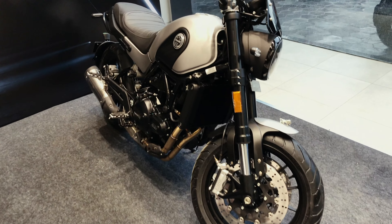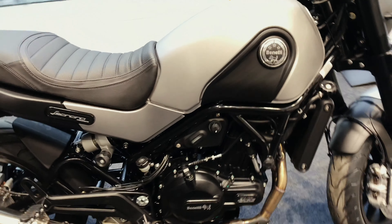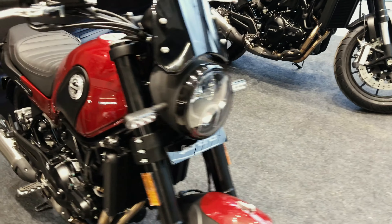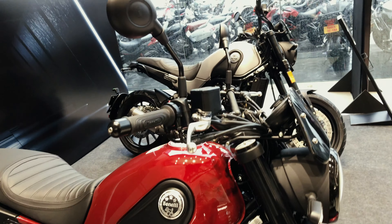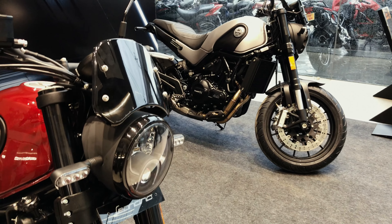Here it is guys! The Leoncino 500, finally hitting our Indian shores. This bike has a 500cc inline twin engine that produces 47 horsepower at 8500 RPM, with 46 Newton meters of torque at 6000 RPM.